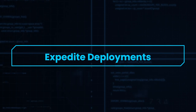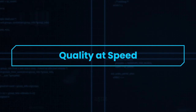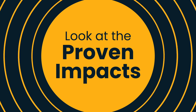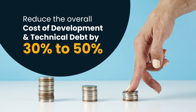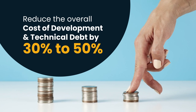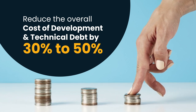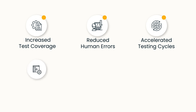Minimize risk, accelerate automation coverage, expedite deployments, and facilitate seamless collaboration — all while ensuring quality at speed. We've helped our customers reduce the overall cost of deployment and technical debt by 30 to 50 percent, harnessing the power of AI and automation with increased test coverage, reduced human errors, and accelerated testing cycles. Our solutions optimize testing tools to their fullest potential, enhancing efficiency, uncovering defects earlier, and ensuring higher software quality.